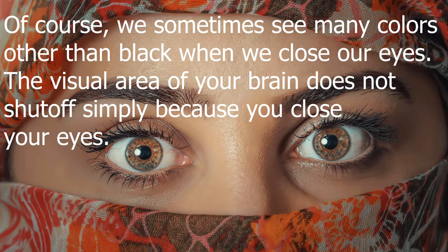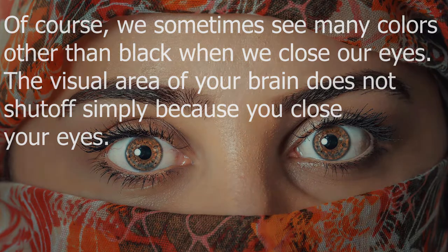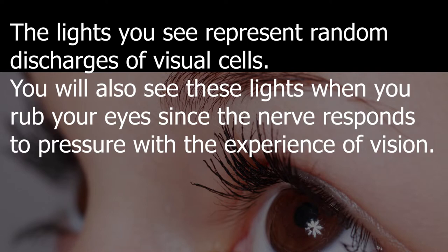Of course, we sometimes see many colors other than black when we close our eyes. The visual area of your brain does not shut off simply because you close your eyes. The lights you see represent random discharges of visual cells.